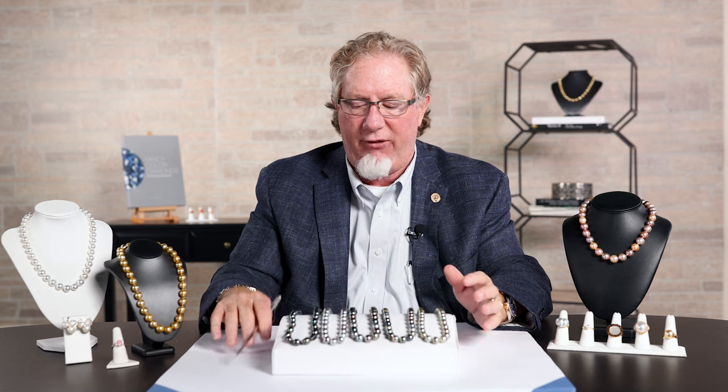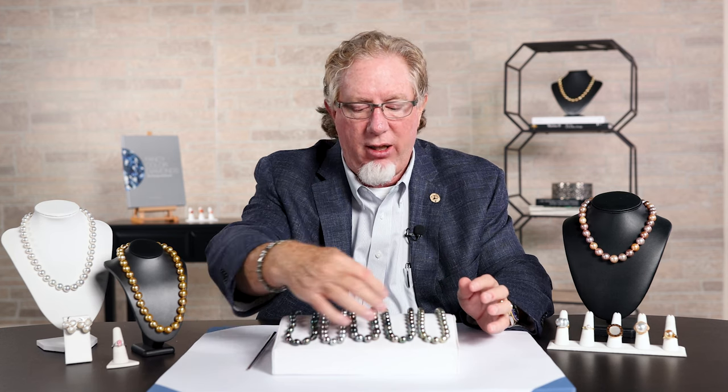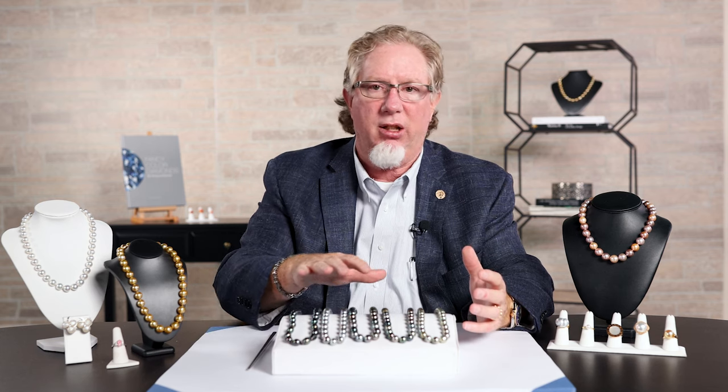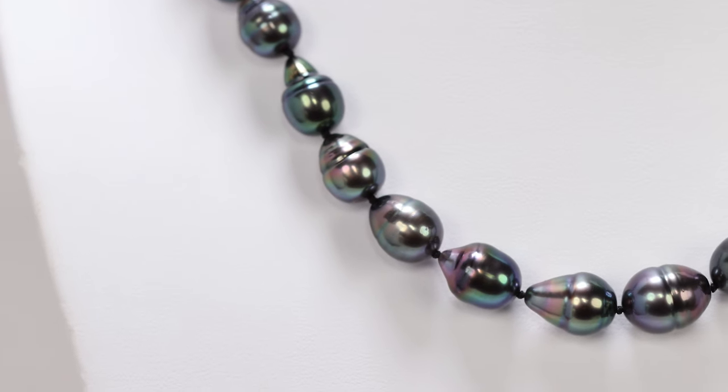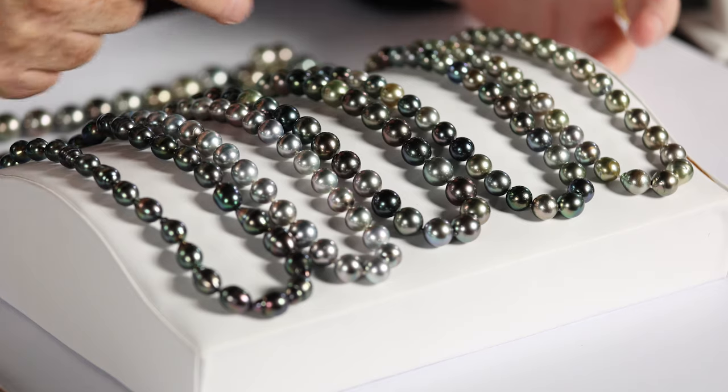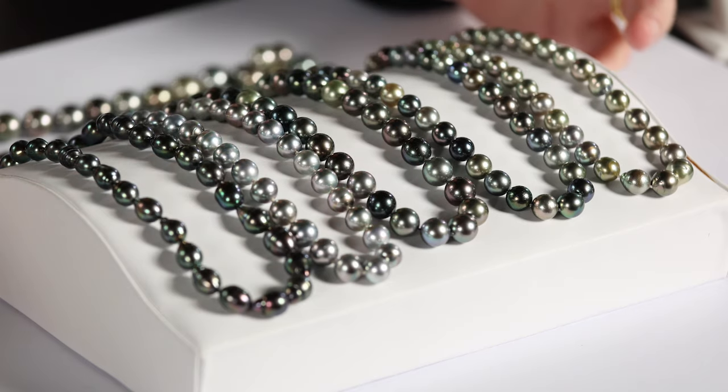Every one of these is just simply phenomenal. You will know that they most tend to be round. They are much larger than the Akoya Pearls. A lot of these are going to grow in the 10 to 14 millimeter range. You will see some that are going to be a little bit off round, and then you're going to have the more traditional round as you go.